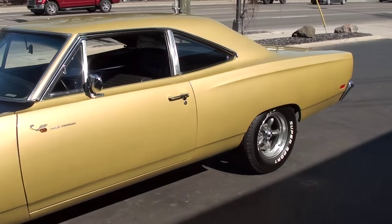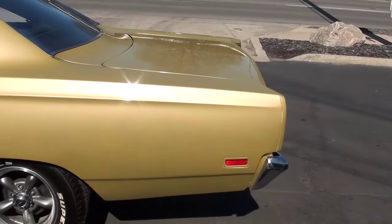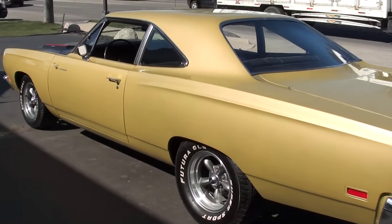It has the matching numbers 383 cubic inch engine, factory D21 4-speed manual trans. I think it's right around 67,000 original miles on the car.